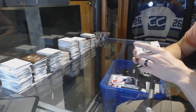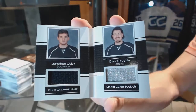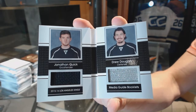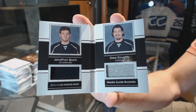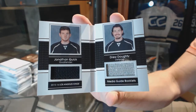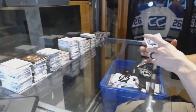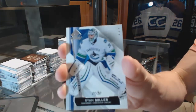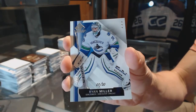We've got a media guide dual jersey booklet, number 11 of 65, for the LA Kings — Jonathan Quick and Drew Doughty. And a base card number 1 of 30 for the Vancouver Canucks, Ryan Miller.